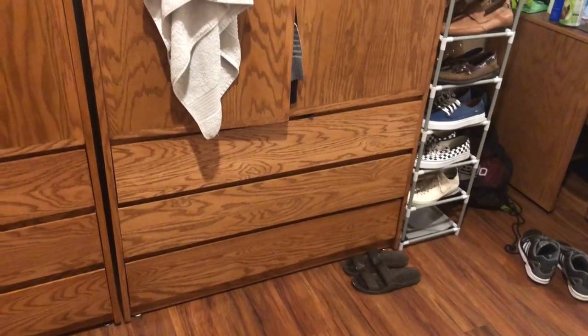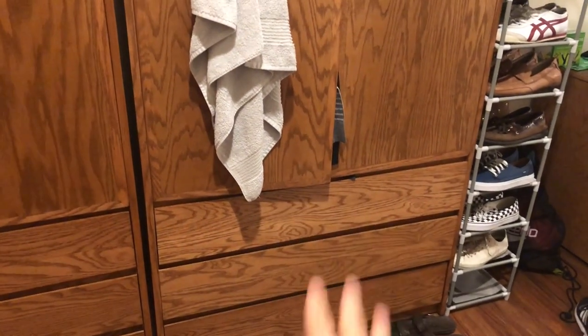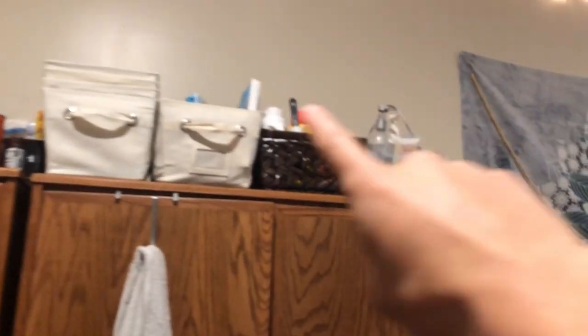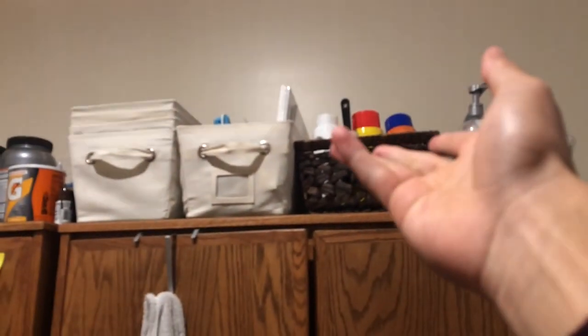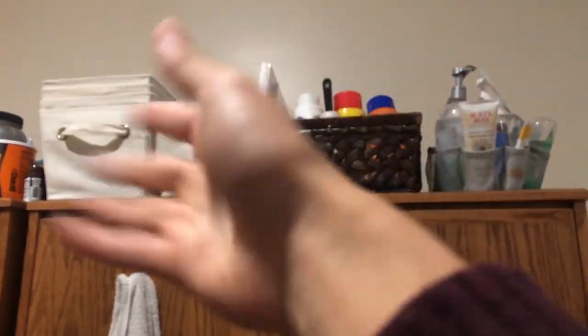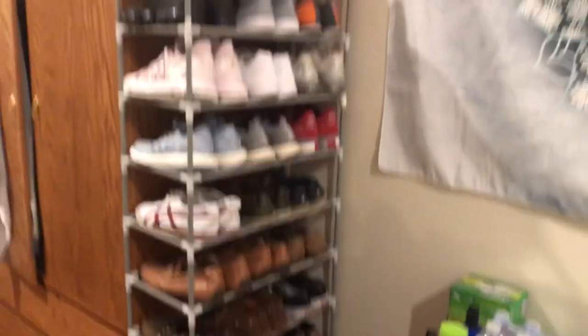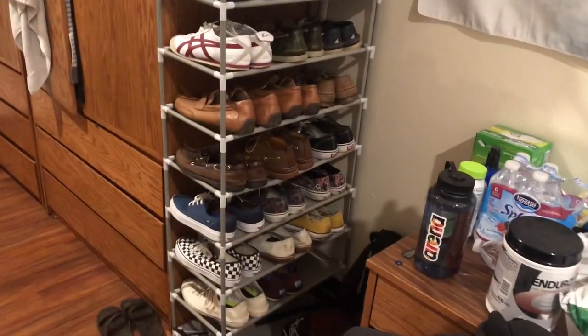Here's my roommate's cabinet where you store all your clothes, here's my other roommate's cabinet, and then here's mine. I brought my own storage system for my shirts, which I'll show in a bit. I also store my shower caddy and laundry stuff up here.